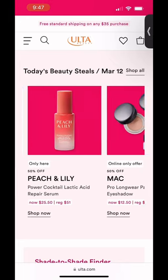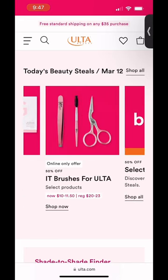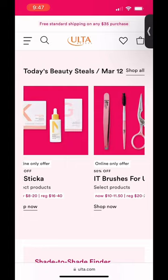We've got some deals from Tarte, Peach and Lily. I'm not super interested in those. The Zit Stick I've heard is great, but what I'm really looking forward to is this one right here.